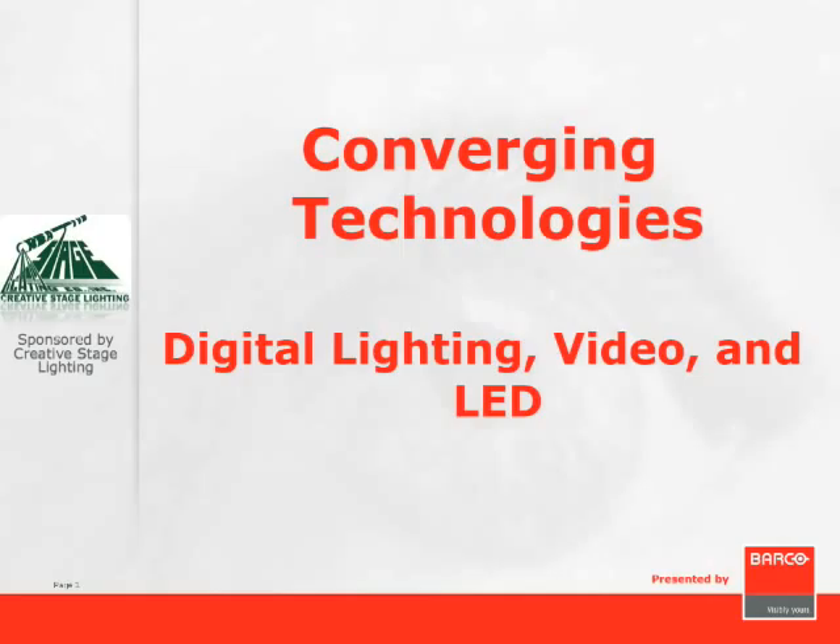Let's go ahead and get started. First of all, let me welcome everybody. Good afternoon and welcome to the second webinar in the Creative Stage Lighting Educational Series. Before we begin, let me touch base on a couple of housekeeping issues.